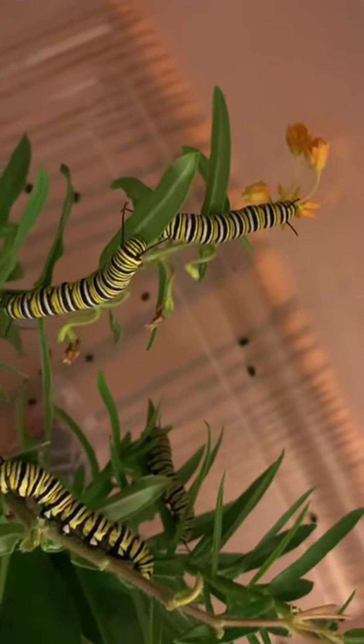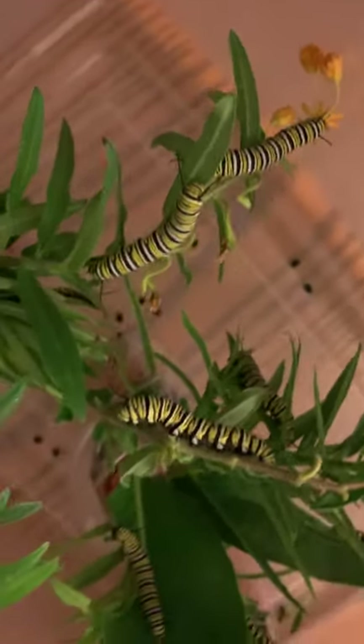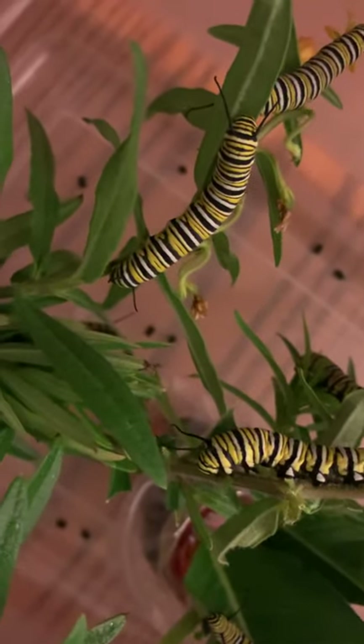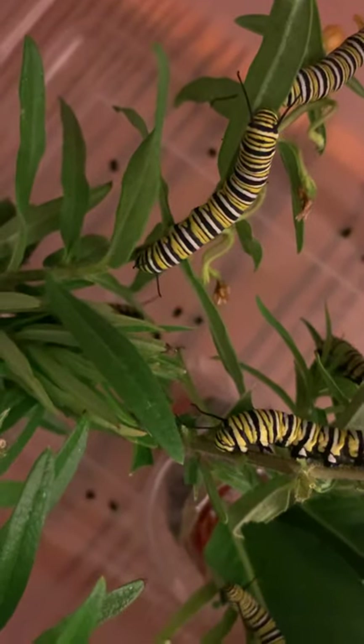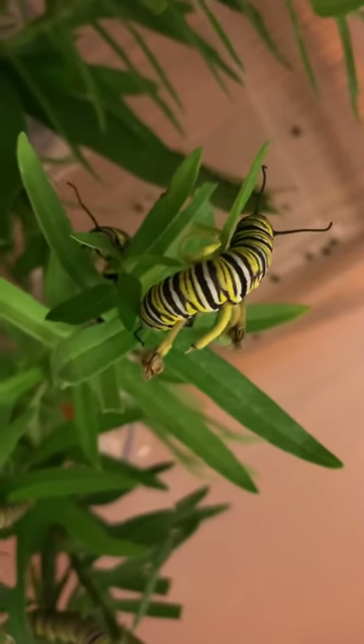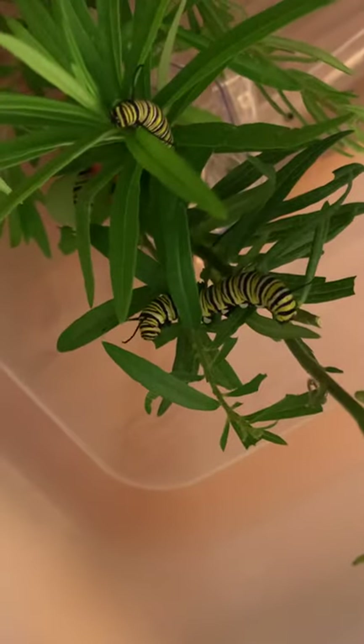There's the lucky guy who got to the flowers first. That one should be J hanging soon — he's one of the fattest. And this one too. We've got a couple really plump ones. There's another plump one that should start J hanging soon.